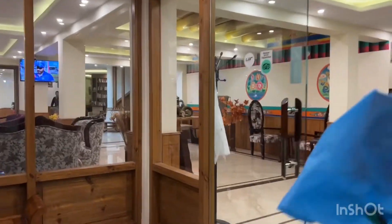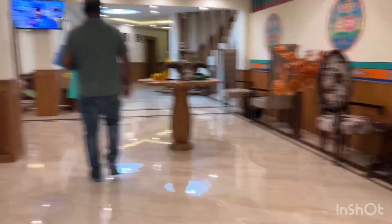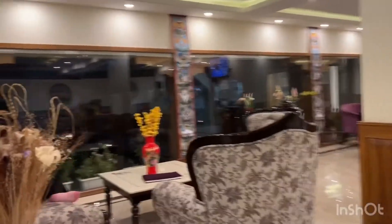We have reached the hotel — it's around 8:30 a.m. We are at Ladakh Himalayan Retreat. We will stay here for two days, and our breakfast and dinner is included.